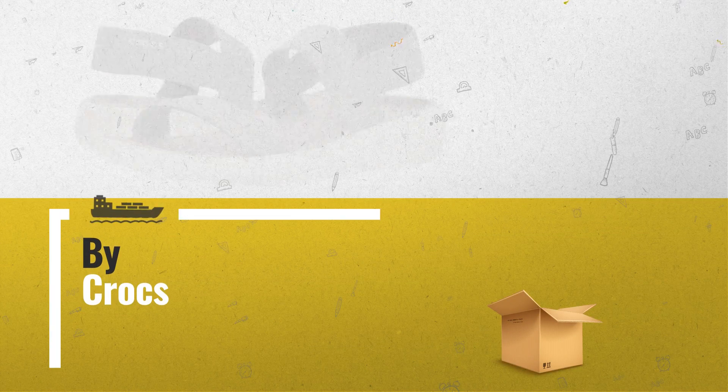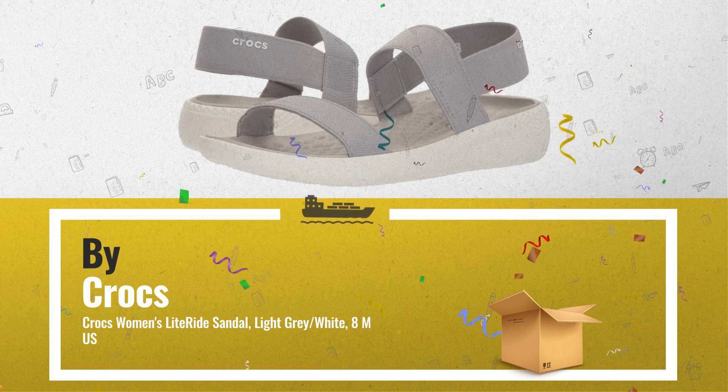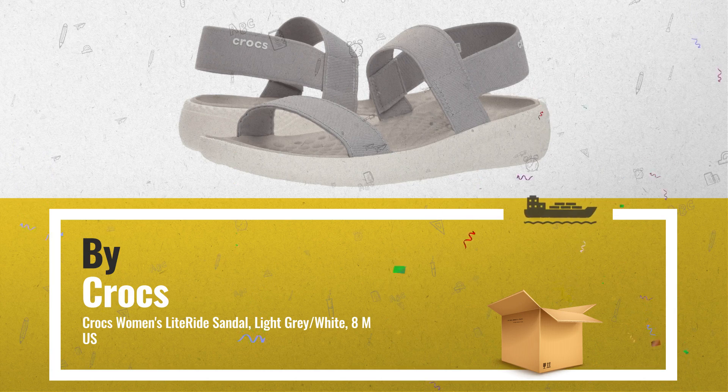Number 1: Next Generation Light Ride Foam Insoles are super soft, incredibly lightweight, and extraordinarily resilient, by Crocs.